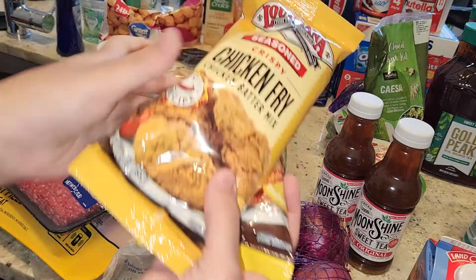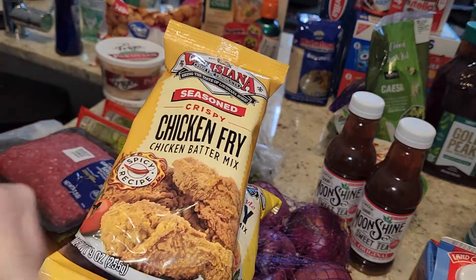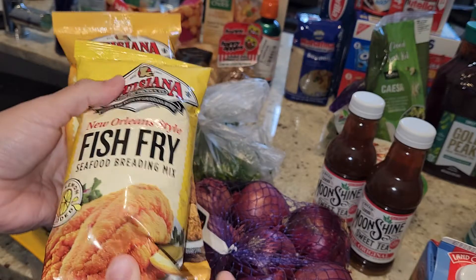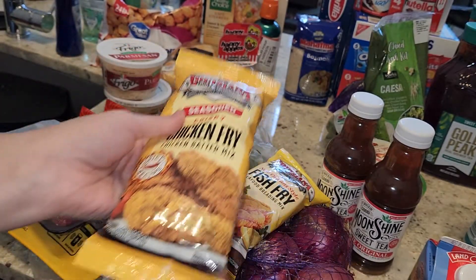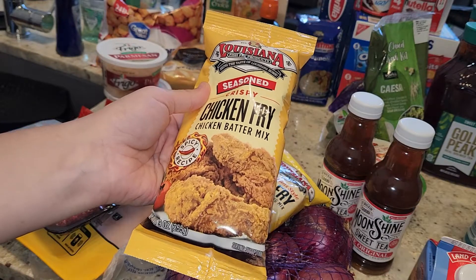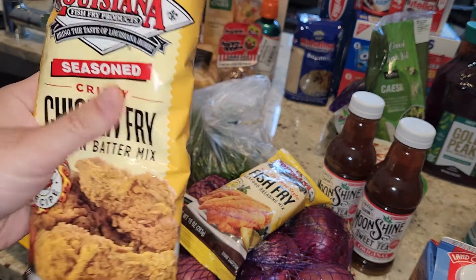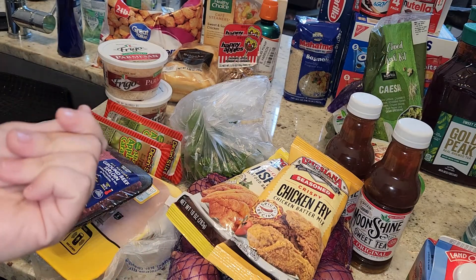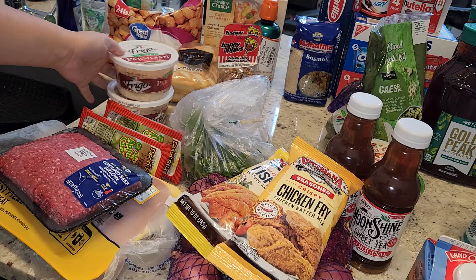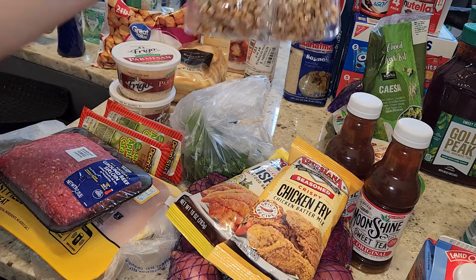I grabbed one Louisiana Chicken Fish Fry seasoning mix — I'm going to make shrimp po'boys one day this week — and one fish fry just to keep on hand. They were completely out of shrimp, not even a substitute available, so I had to order that from Target. I'll show you guys my small Target haul, which is just a fill-in for whatever they didn't have or everything I got refunds for.